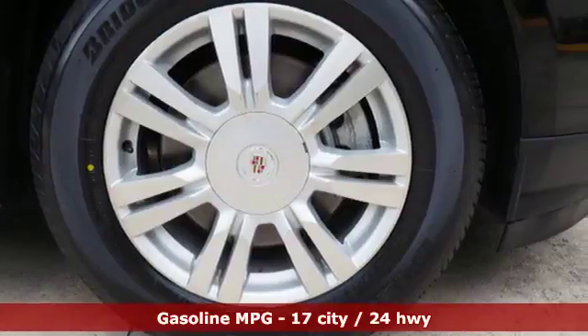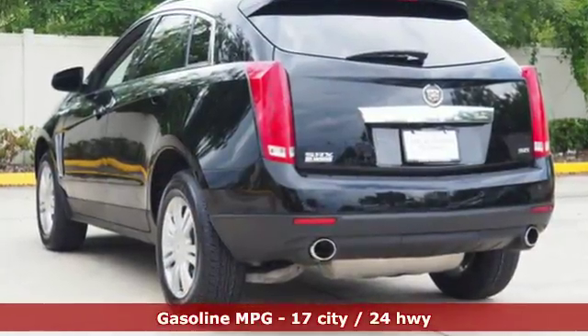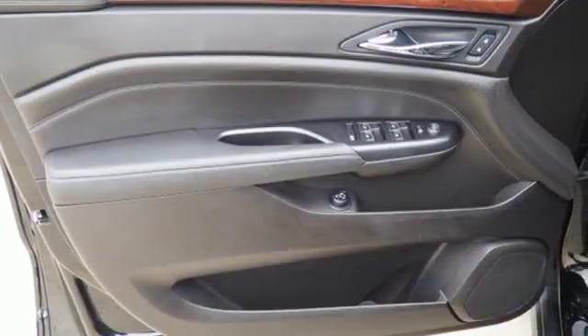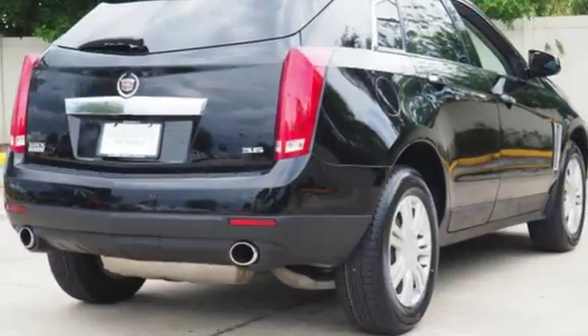A peaceful drive sounds different to many people, and the design of this vehicle protects your atmosphere from outside noise. Strong where it needs to be, this SUV offers award-winning safety.